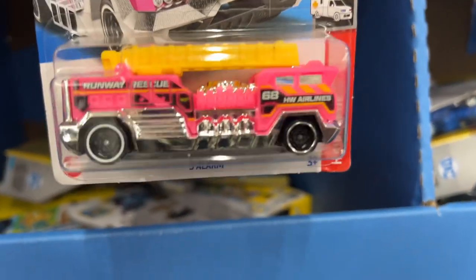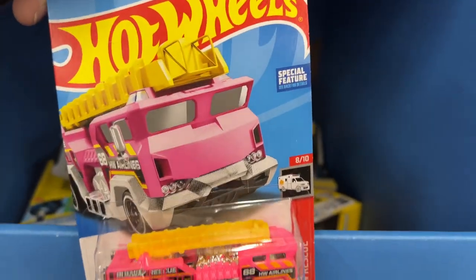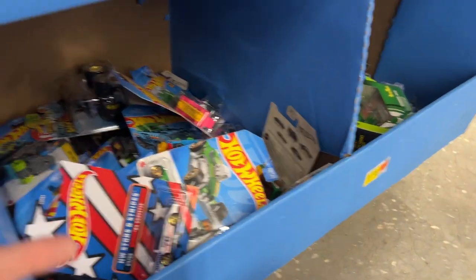Here's one - the Five Alarm. That's the second one we see here today. Hot Wheels Five Alarm, pretty cool. Let's put them in there with all the Hot Wheels.